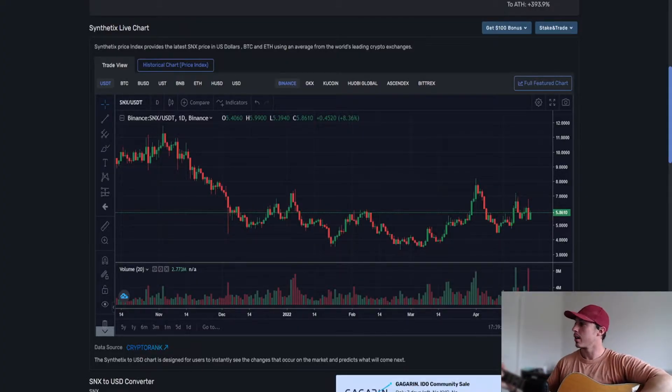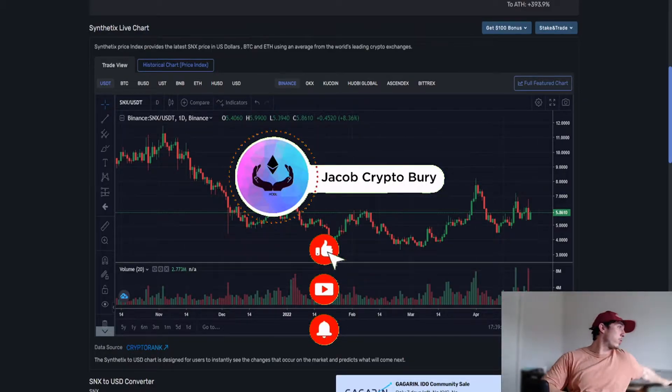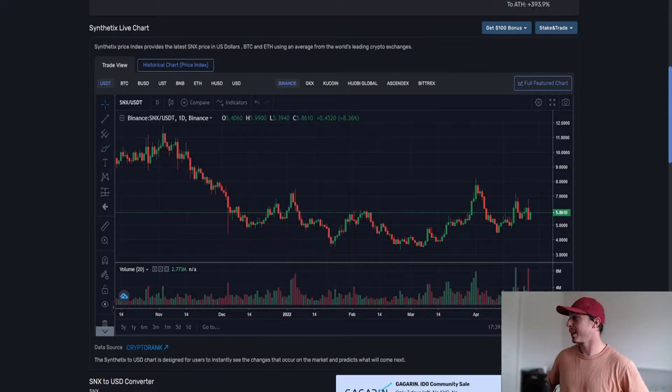Welcome back to another crypto video. One of these days I'll actually release a full song — you guys must wonder if I can actually sing by now. Anyway, that never gets old.